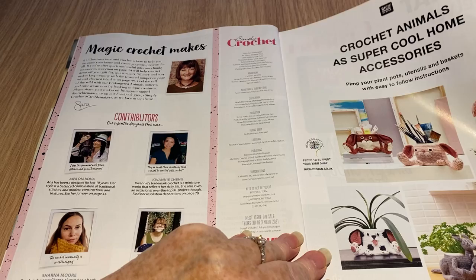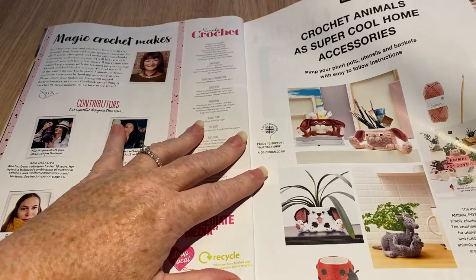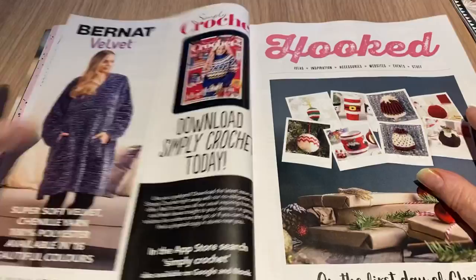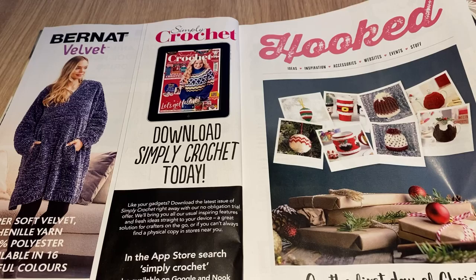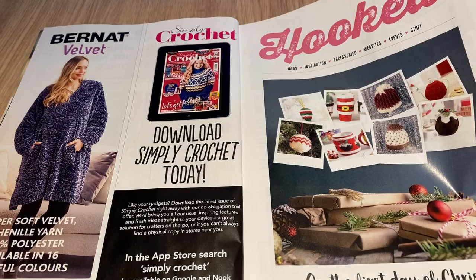So we've got crochet animals as super cool home accessories — they've made them into plant pots and pots to put your pens in, makeup brushes, and all sorts. It's kind of sweet. There's also a download option for Simply Crochet, and then hooked ideas — inspiration, accessories, websites, events and stuff.